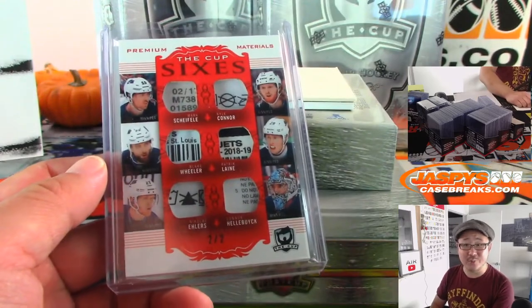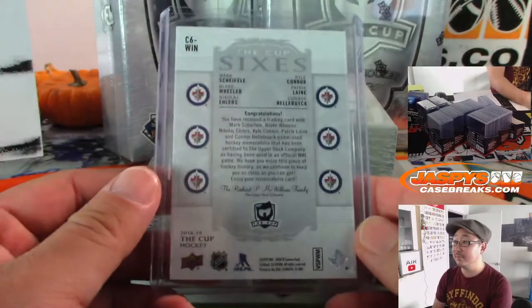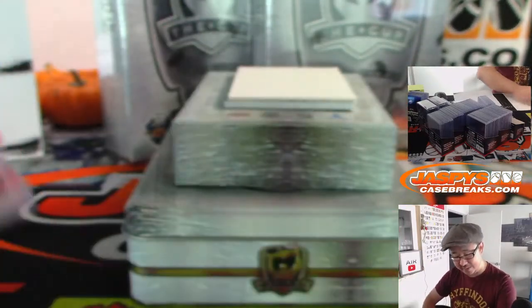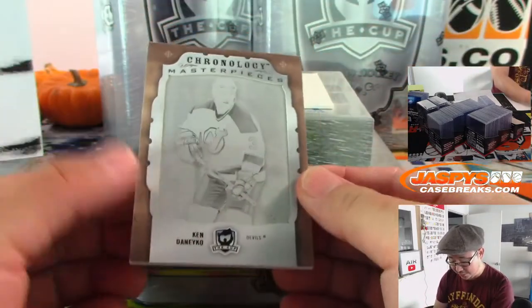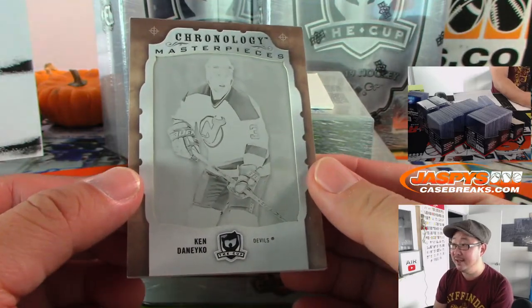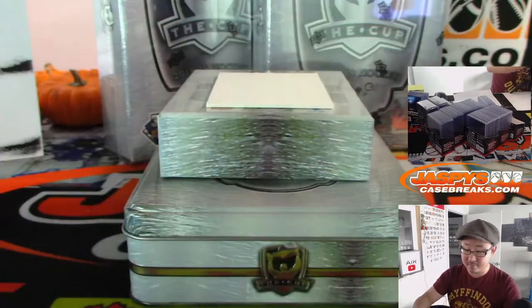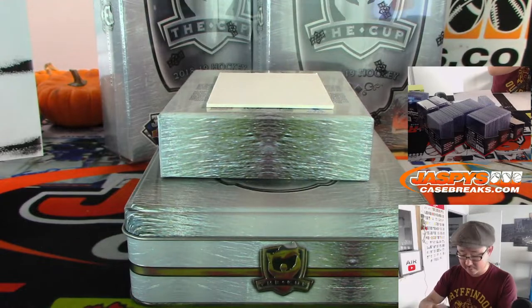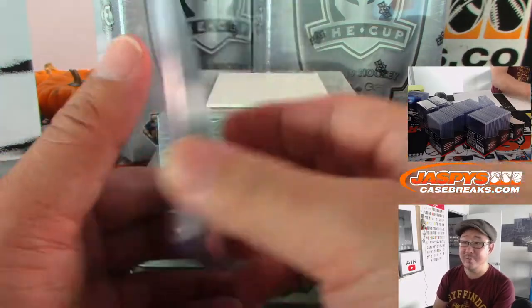All aboard the Big Hit Express! Whoop whoop. It's Hellebuyck — that's close, five out of six is not that bad for me. We've got Chronology Masterpieces — Kovalenko — and that will be for New Jersey. Matt Buckler with that one.